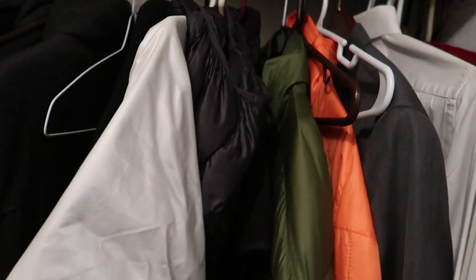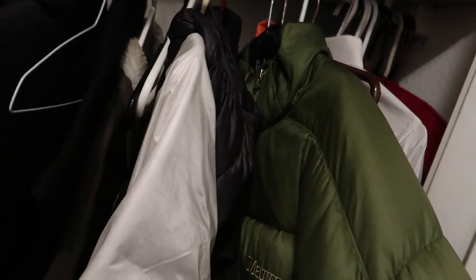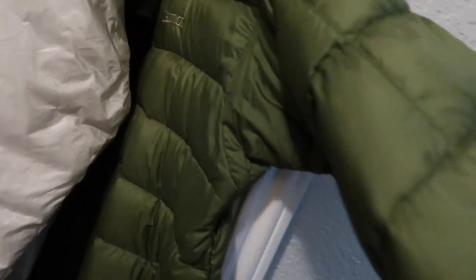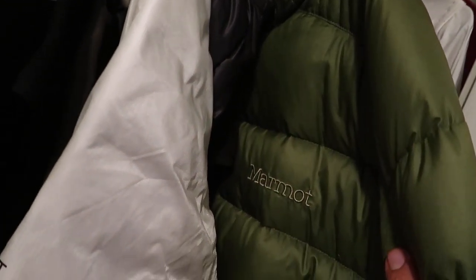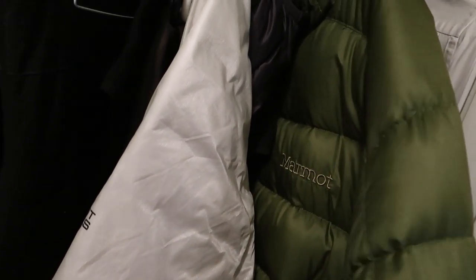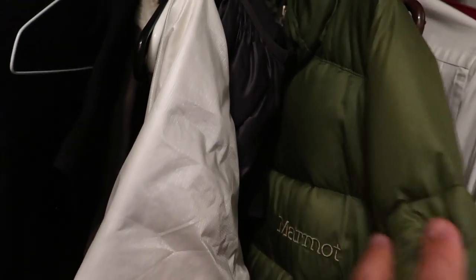A more notable find would be this Marmot down jacket right here. This was $8 at an estate sale and will probably resell for around $60 to maybe $75. It goes to show you that if you're patient, you can find some really neat things at garage sales and estate sales. This was $8 in the back of someone's closet — I was about an hour into the estate sale after it opened and no one had gone into the closet to look at it. It was just tucked back there. I've had this thing for like five years now.